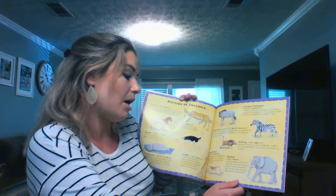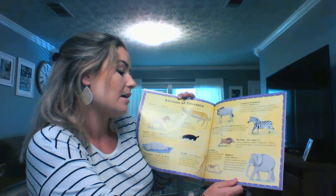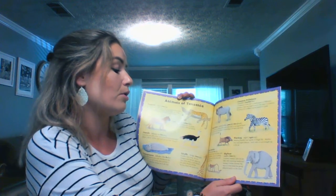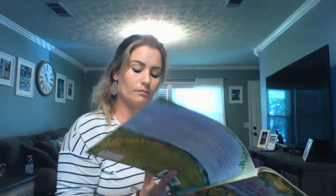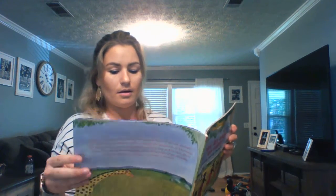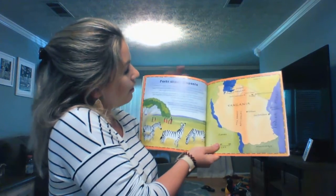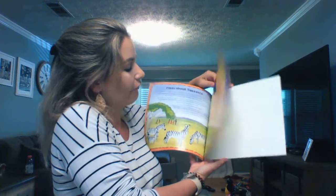Elephants — a mother elephant cares for her baby with surprising tenderness, keeping it hidden beneath her legs or tucked inside the group when the herd is on the move. And here's a map. This is where our book was located, in Tanzania in Africa.